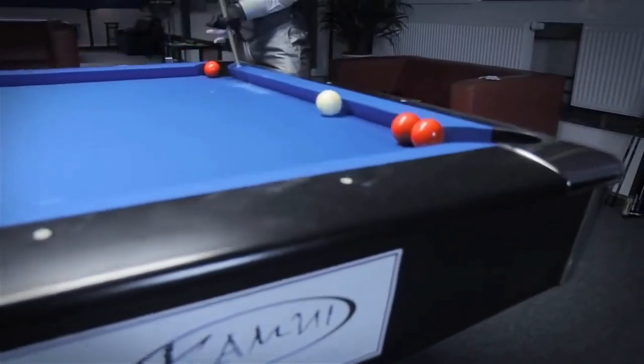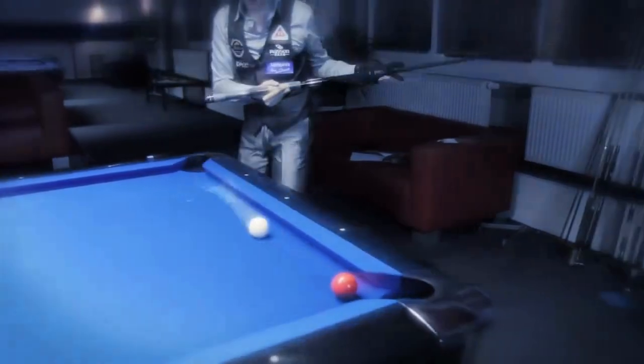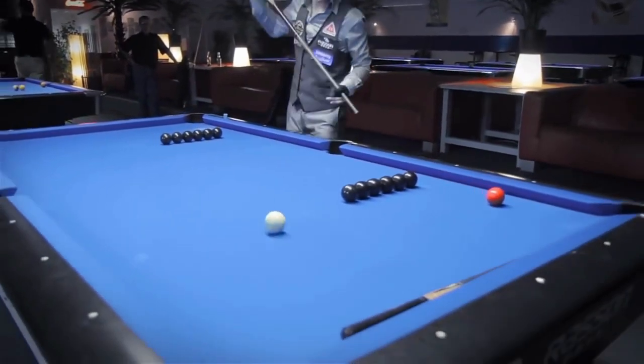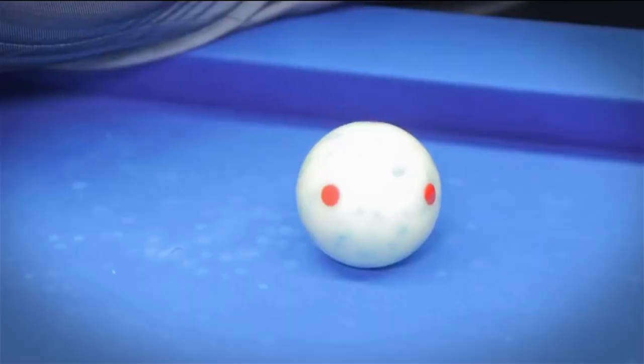Cue Ball Control: Precise control of the cue ball is a fundamental aspect of Artistic Billiards. Players must demonstrate the ability to position the cue ball accurately for subsequent shots, allowing them to continue their run and set up their next challenging shot.